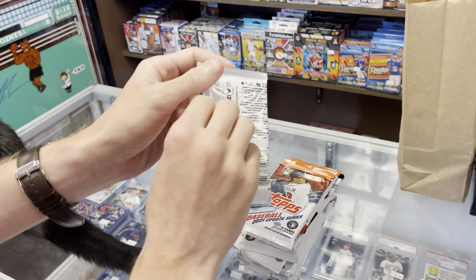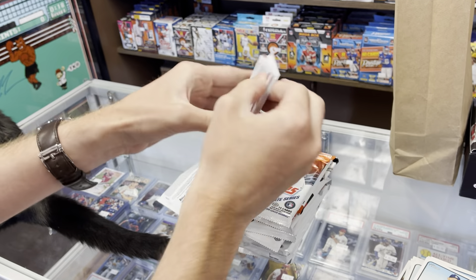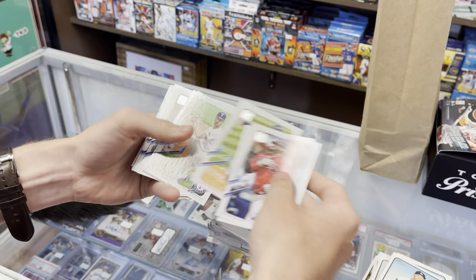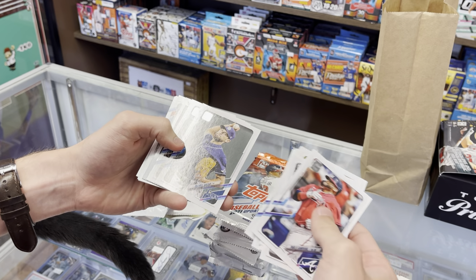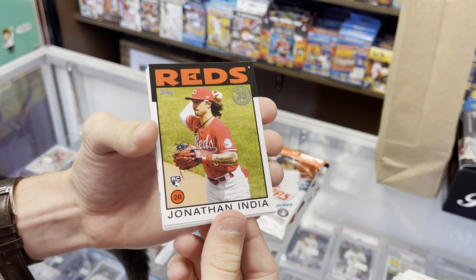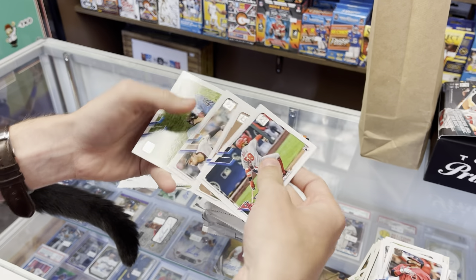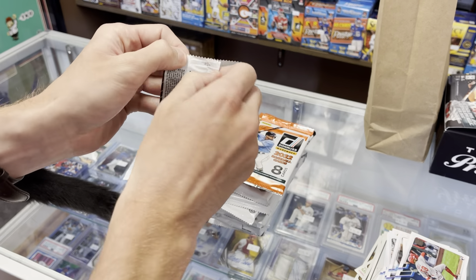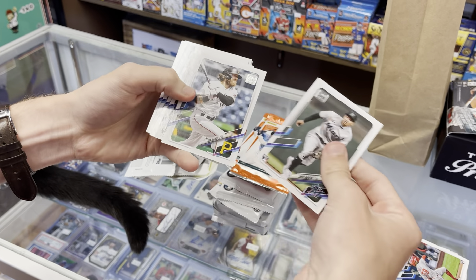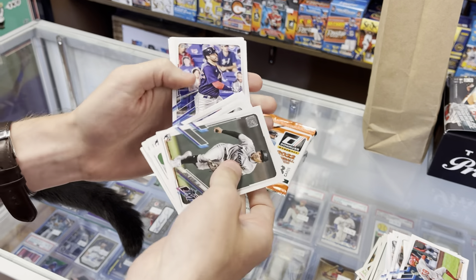Here's a couple of 2021 Update — one of my favorite sets from last year. I actually bought a jumbo case of these for my graduation and it was a lot of fun. We've got Jonathan India rookie — that would have been a real big one last year, but he did win Rookie of the Year, so that's a nice one. Also Joe Adele rookie, Jose Devers, Taylor Walls, an all-star game card, and JD Martinez.